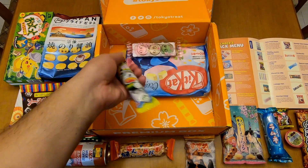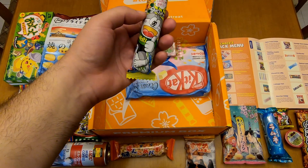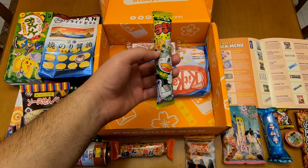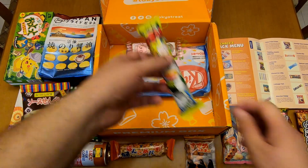And of course, Umaibo seaweed flavor — salt flavor. I'm not a real fan of seaweed. I mean, it tastes a bit grassy.